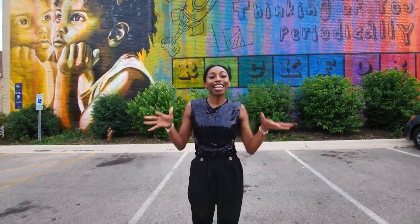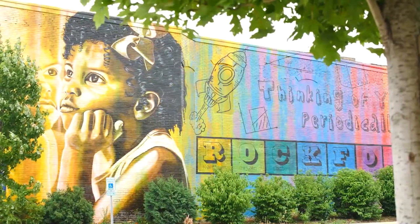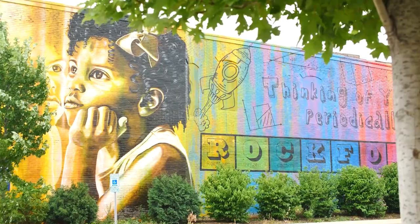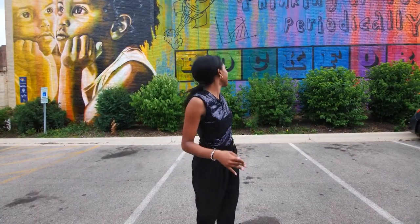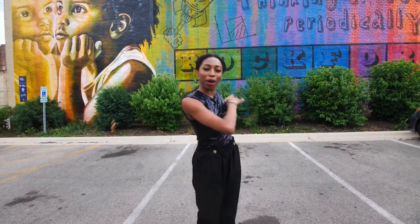This mural was designed, created, and painted by Rafael Blanco in 2021. She designed it to showcase a girl daydreaming about her bright future, hopefully in the engineering or STEM field, because they have the Rockford sign decked out like the periodic table.